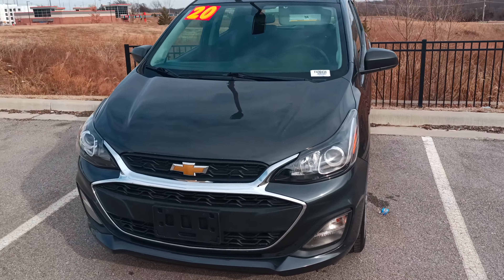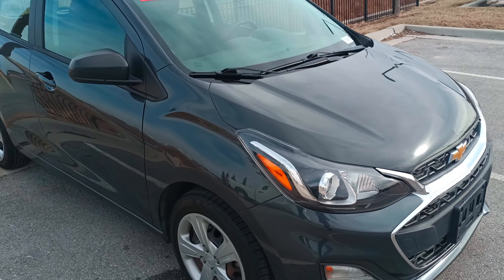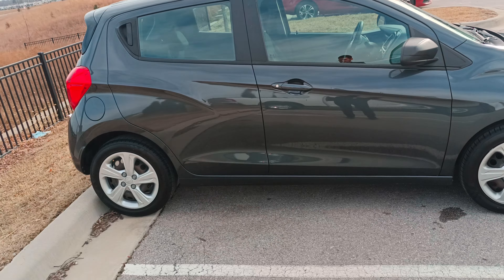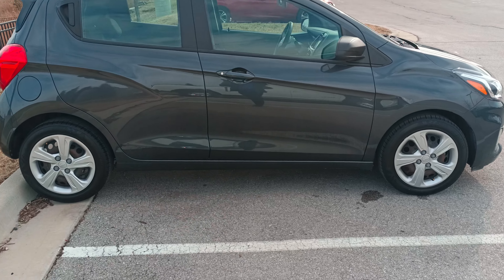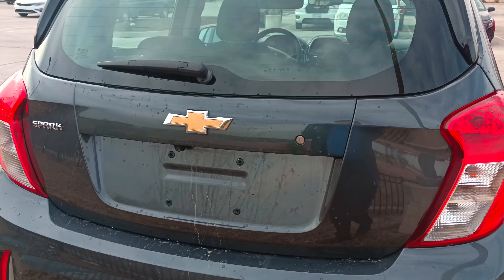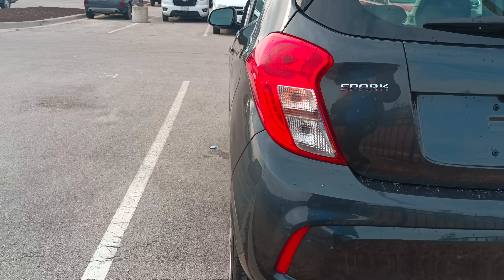All right, Ethan, I don't know how well you can hear me because of this wind out here, but I wanted to go ahead and give you a video of the car. I just think it does a little bit better than any photos will. This is a cool little car — I've actually not been in one of these before.